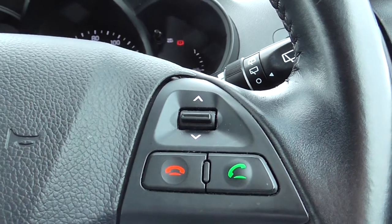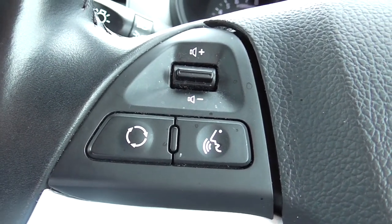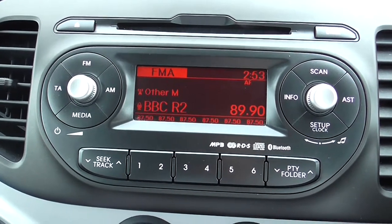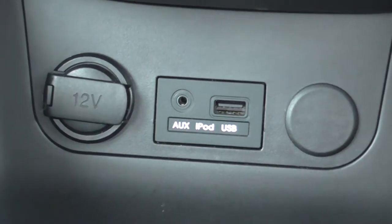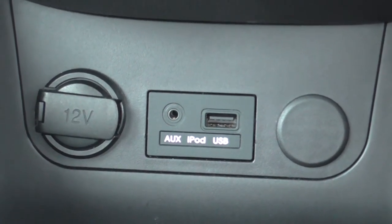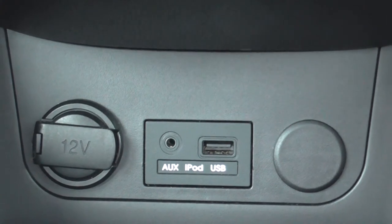On the steering wheel itself we have our Bluetooth connection controls, which you can also use for voice recognition so you can make phone calls without having to touch your phone at all. There's also a source and volume control for the music system. On the centre console we have an AM and FM frequency radio with a built-in MP3-compatible CD player. If you want to listen to music from your devices such as iPhones or MP3 players, you can do that via the auxiliary socket and USB socket located below — with just one wire you can connect your devices and stream music instantly.